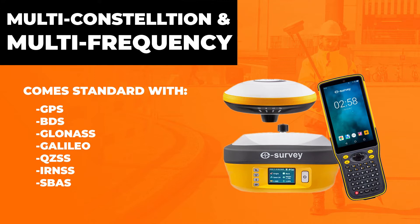Let's jump into some of the highlights. The first thing about eSurvey GNSS solutions we like is that they're multi-connection and multi-frequency. You'll be able to hop on any of the major satellites — GLONASS, Galileo, GPS — there's a bunch of others you could pick from. Something really nice to have.